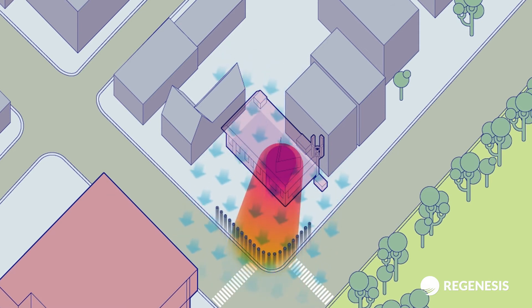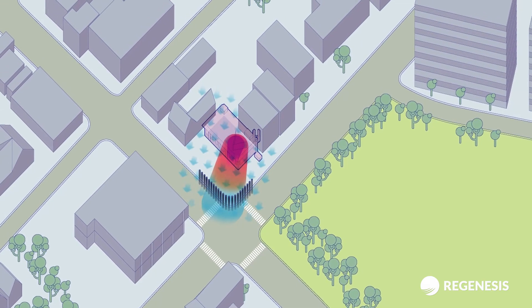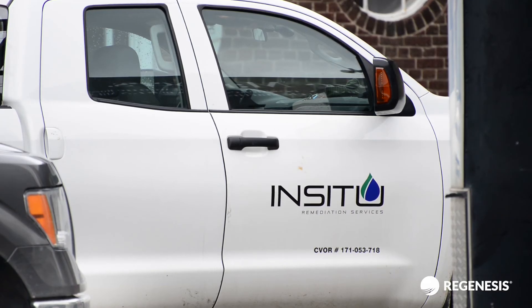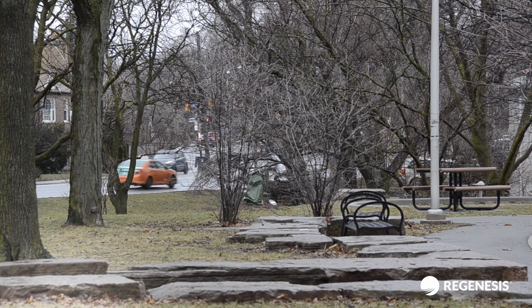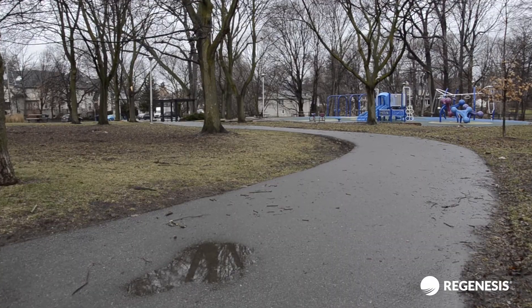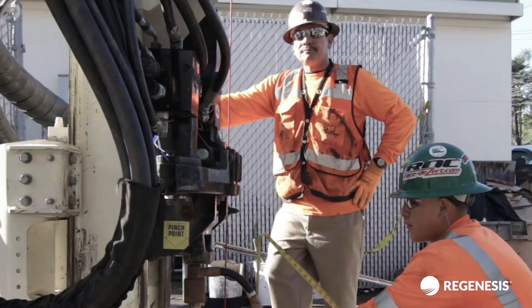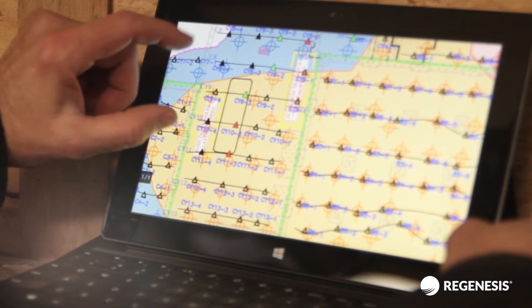The dense placement allowed for consistent distribution of the amendment and ensured effective delivery in a glacial till geology. With the effects of the barrier needing to be immediate, the team at IRSL felt confident, based on their experience applying PlumeStop to similar sites throughout Ontario, Canada, that the solution would meet their clients' objectives. Regenesis products have always been great — not only do the products work to meet site goals, but Regenesis works extensively with us to develop the correct product for the site to prevent off-site migration of gasoline impacts.